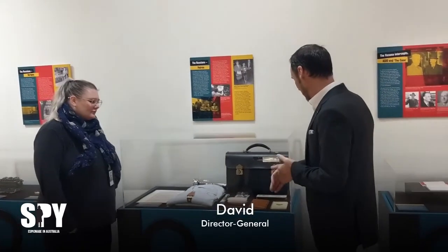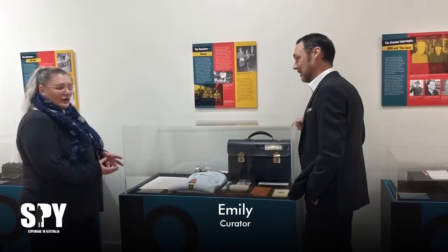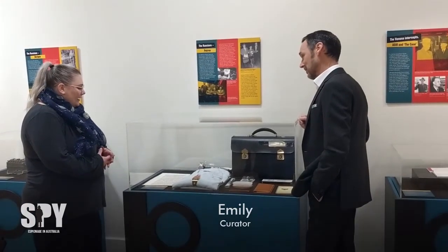This looks like somebody's overnight bag. What's this exhibit about? So this was something that was carried by an ASIO officer. It is essentially called a defector kit. One of the most famous defectors in Australia's history, of course, is Vladimir Petrov.